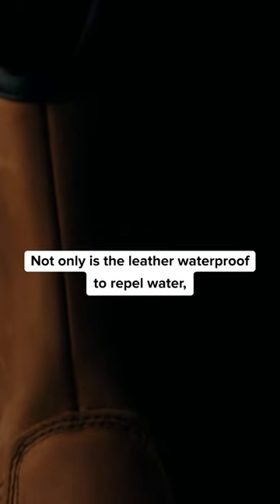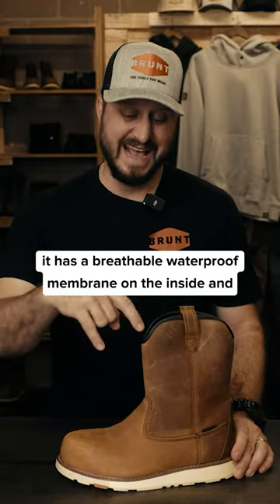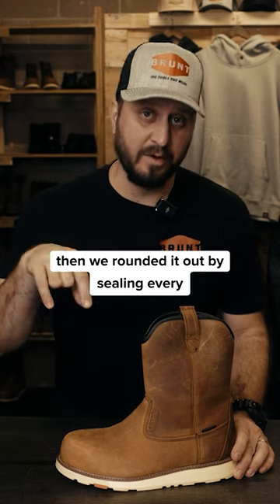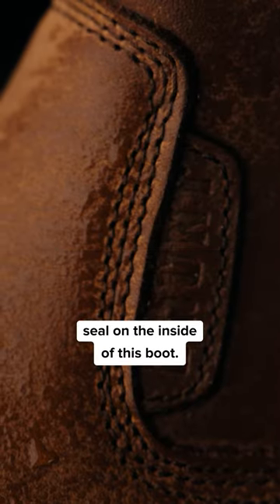This boot has our triple layer waterproof system. Not only is the leather waterproof to repel water, it has a breathable waterproof membrane on the inside, and then we round it out by sealing every seal on the inside of this boot.